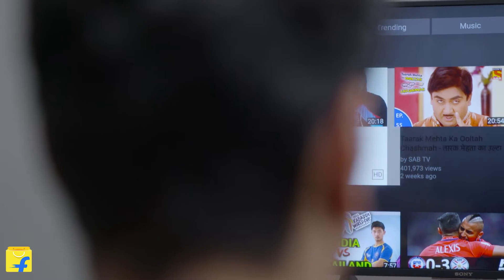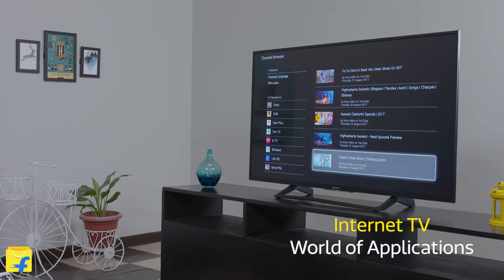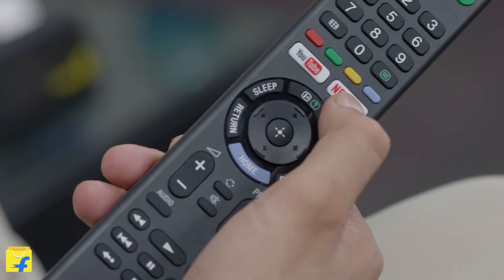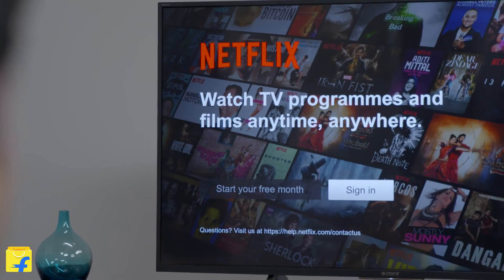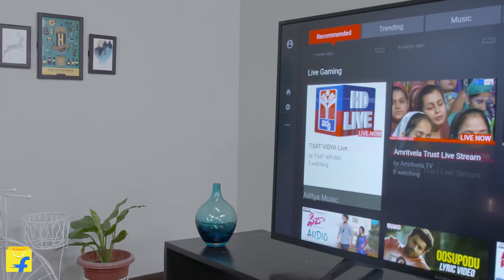In this digital age, Sony has made sure that all your applications are linked at one place. Be it watching videos on YouTube or surfing the web on the browser, this TV has got you covered. The TV remote comes with direct buttons for YouTube and Netflix for you to immediately access these applications without any navigation.